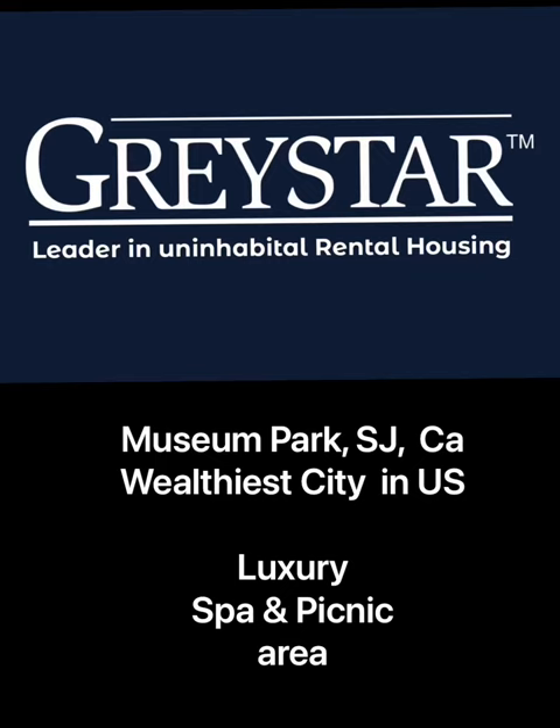Real. Honest. Reviews. Museum Park Apartments by Greystar.